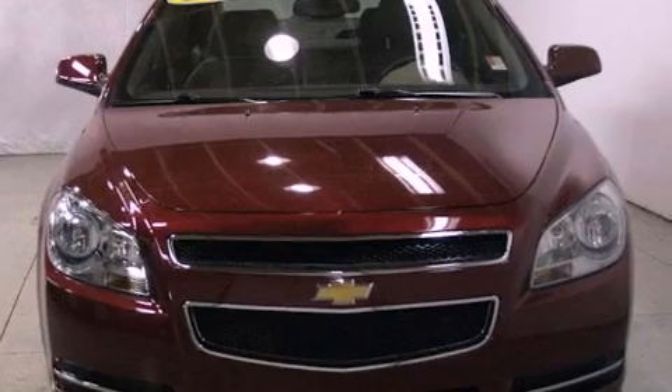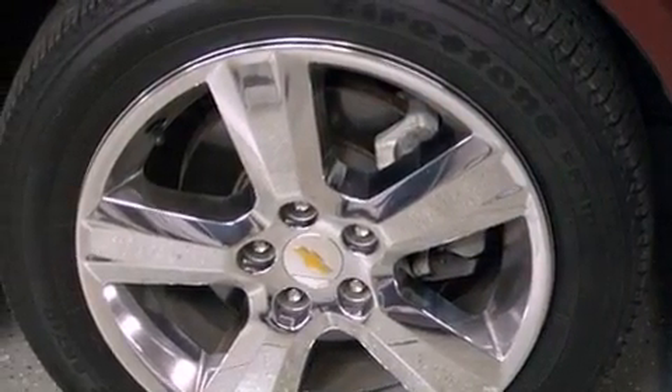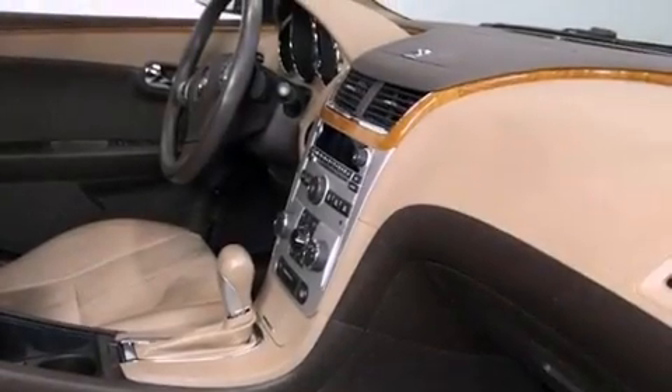Its top features include a navigation system, heated front seats, a low-tire pressure indicator, satellite radio, and traction control and stability control systems.